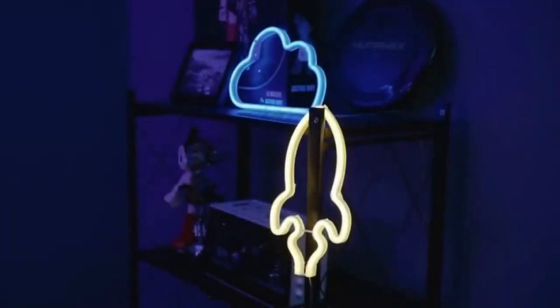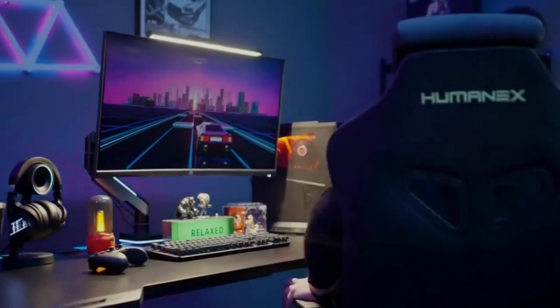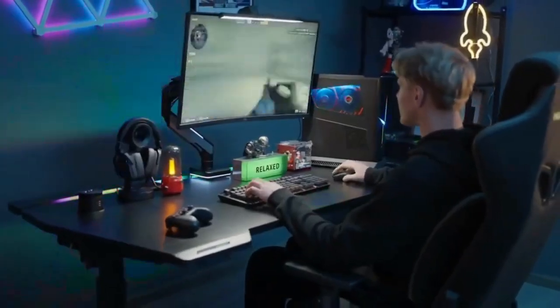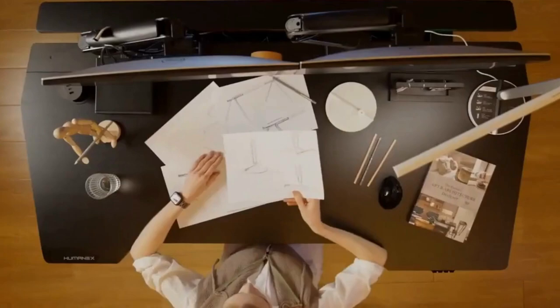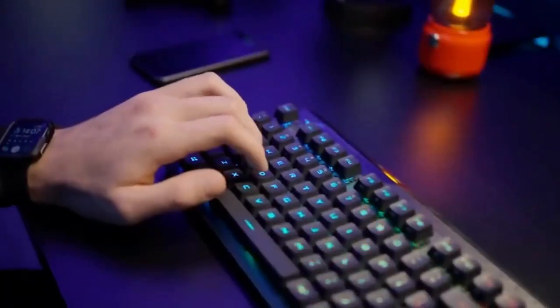HUMNE-XX3 All-in-One Customized Desktop for Game and Design. Looking for the ultimate desktop experience? Look no further than the HUMNE-XX3, an All-in-One Customized Desktop designed specifically for gamers and professional designers.